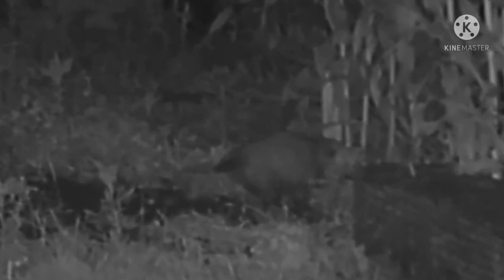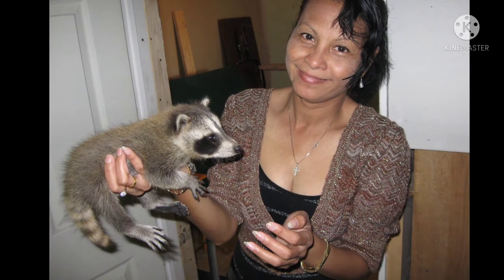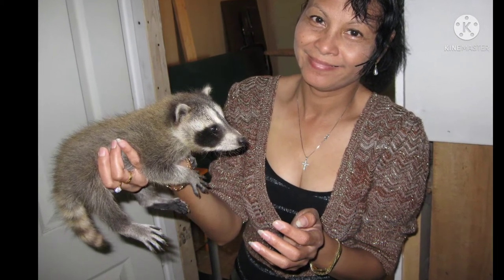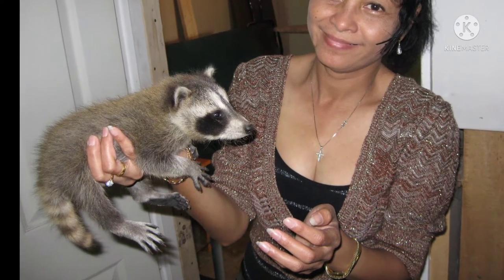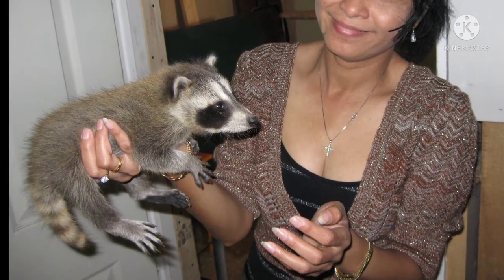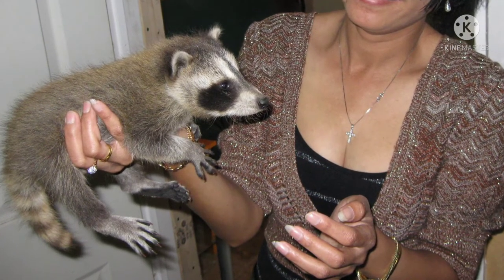You guys can give me your opinions and guesses in the comments section. So I came up with a theory: is this a young, juvenile raccoon that hasn't developed the big fluffy striped tail yet? And then I remembered all the way back in 2009, I had a picture of my wife with a young orphaned raccoon, and the tails didn't match up.